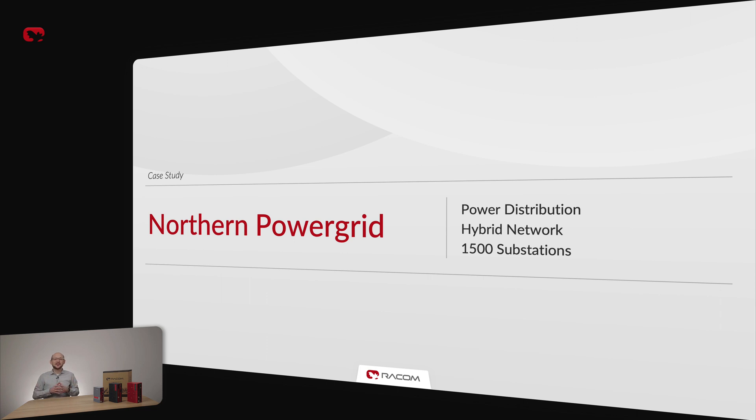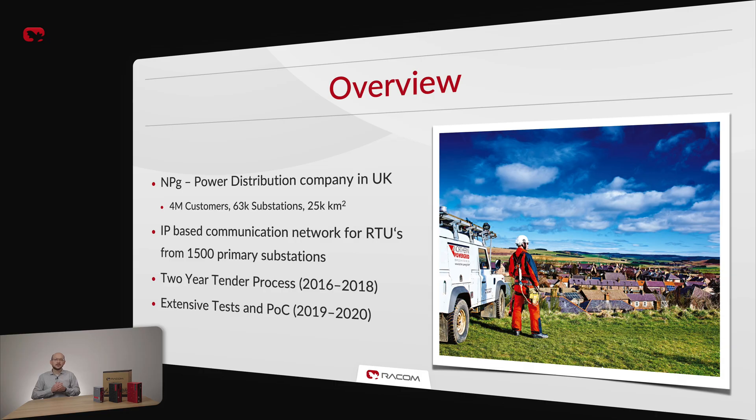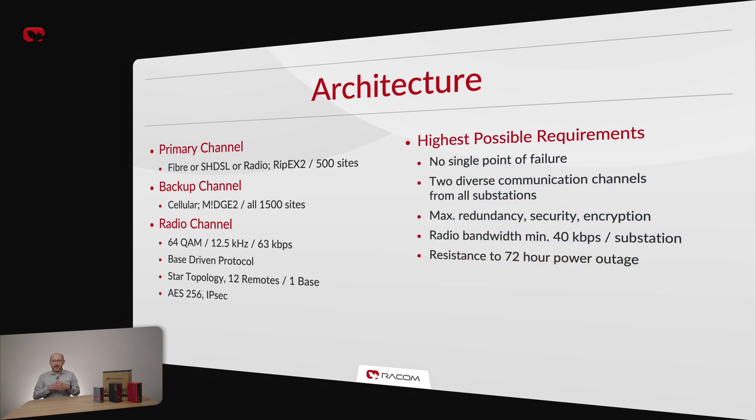Northern Power Grid is the biggest power distribution company in the UK and was one of the first to decide to modernize their primary SCADA network. NPG delivers power to over 4 million customers in an area of over 25,000 square kilometers. They needed to connect 1,500 primary substations into the most reliable network possible over a vast area of land. Over 4 years of global tendering and testing processes, the RACOM solution won the race. A hybrid, fully redundant network was an obvious choice.